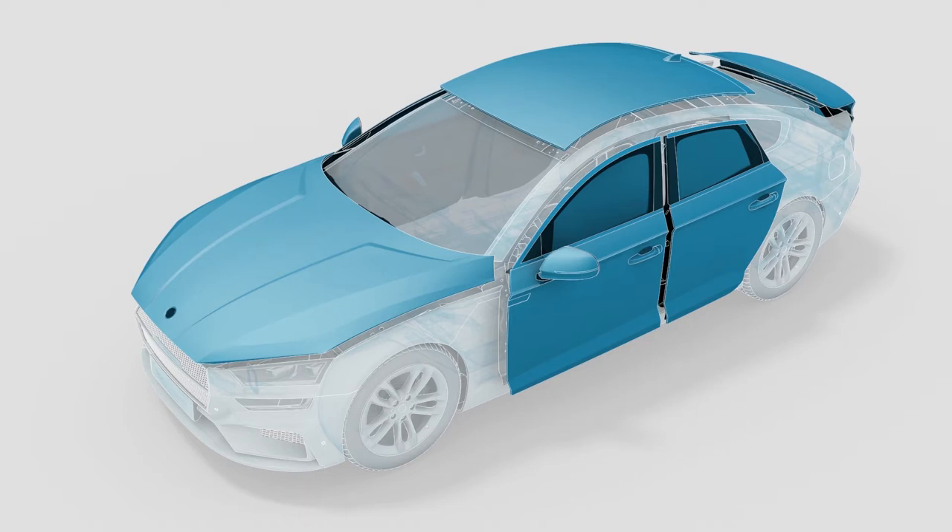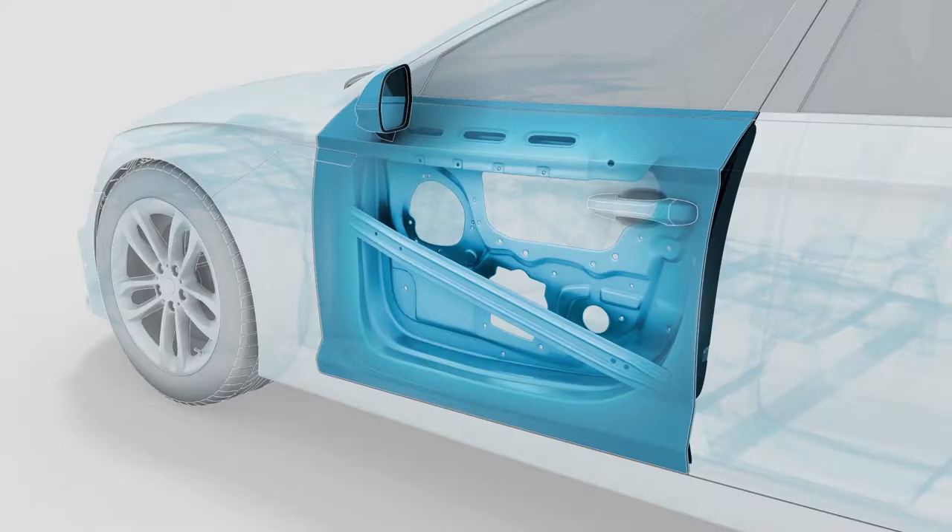Steel and aluminium give strength and stiffness to the body skin. We are the only company offering the complete process from steel making to producing laser welding blanks to stamping final door components from one source.